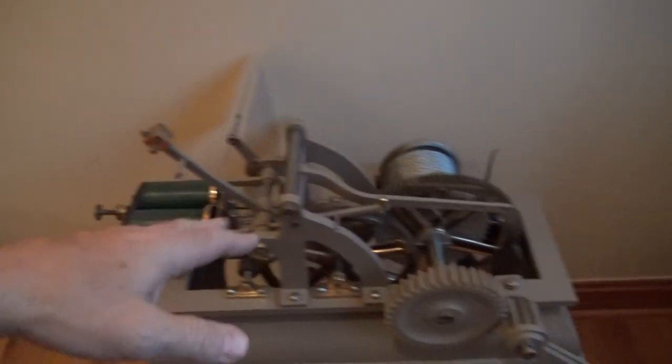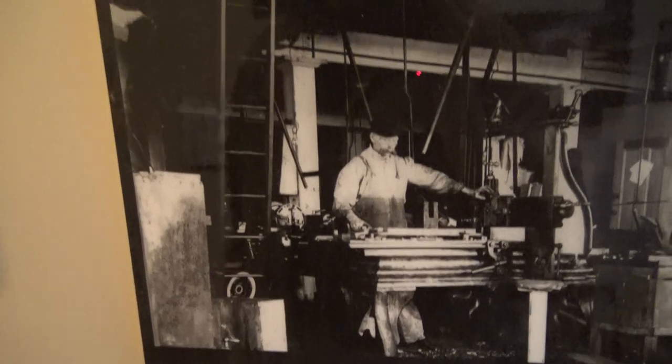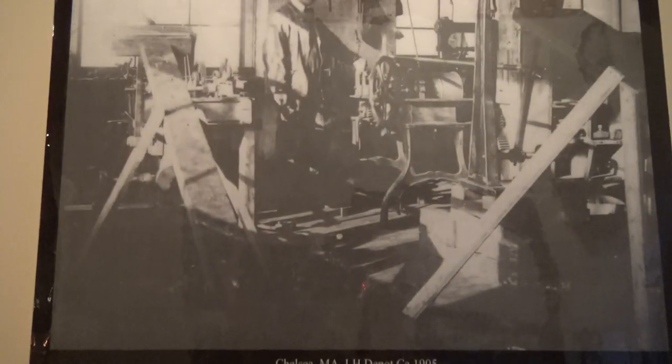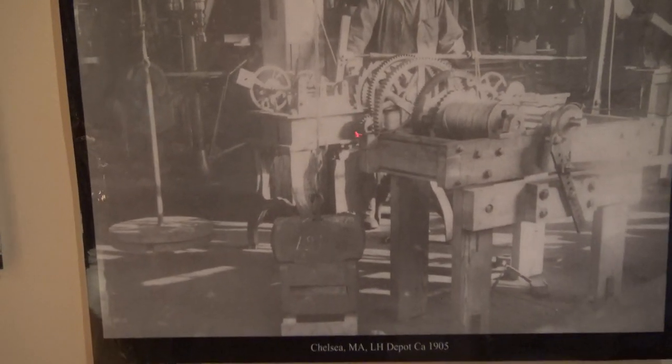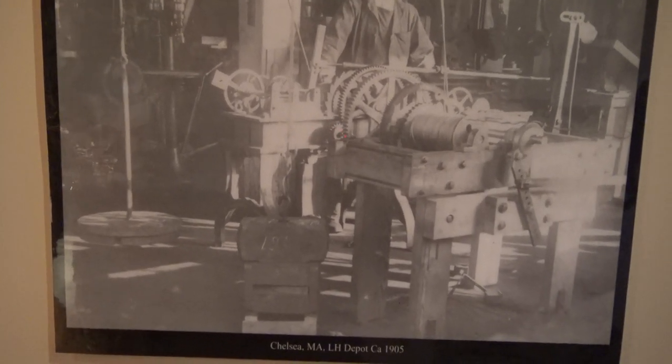This is a Stevens bell striker here. This is a fog whistle that would be pulled during periods of fog. A couple of historic drawings from the Lighthouse Depot in 1890, where they were working on fog bells — and this is 1905 — here's another one where they're working on a bell striker mechanism at the lamp shop in Chelsea, Massachusetts in 1905.